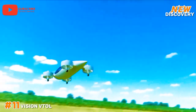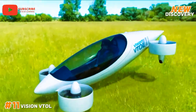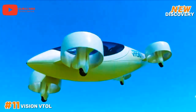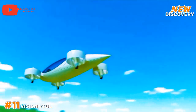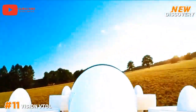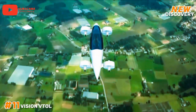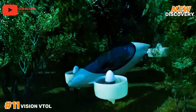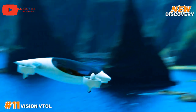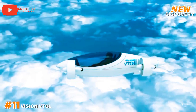Number 11: Vision VTOL. The Vision VTOL represents a cutting-edge advancement in aerial mobility, blending the versatility of a helicopter with the efficiency and speed of a fixed-wing aircraft. Designed for urban and suburban environments, it aims to revolutionize transportation by providing quick, on-demand travel, reducing traffic congestion and travel times. The Vision VTOL is equipped with advanced avionics, electric propulsion and autonomous flight capabilities, ensuring safety and sustainability. Its compact design allows for easy takeoff and landing in confined spaces, making it ideal for urban air mobility.